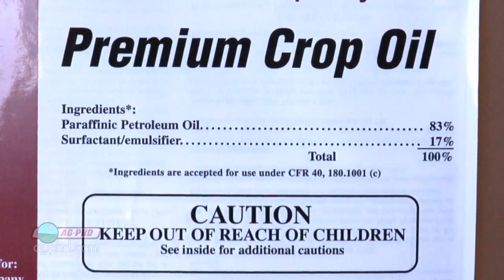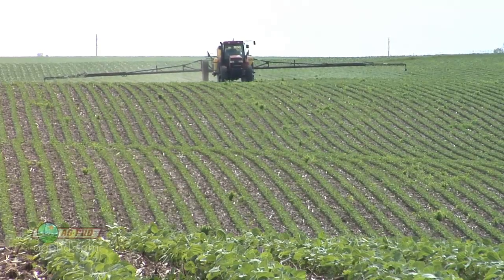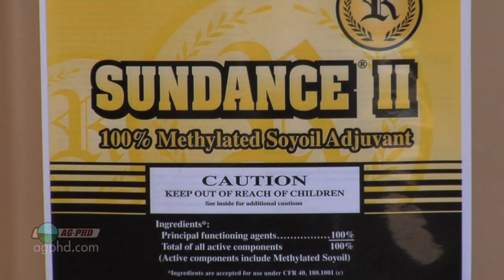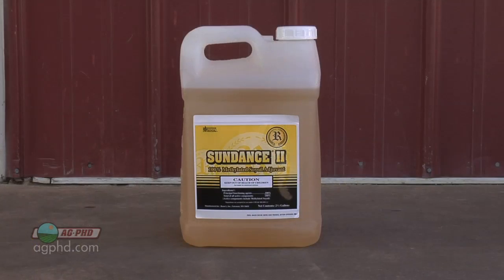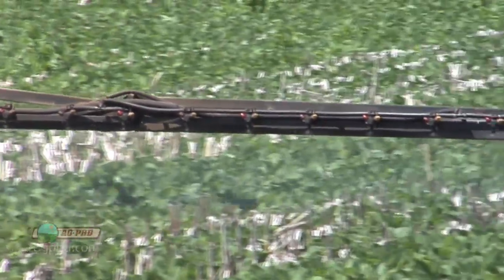Before we go further, we need to talk about adjuvants. When guys are throwing Flexstar together with Harass, they ask what adjuvant to use. The adjuvant package is very important in terms of leaf burn on the crop. If you use crop oil or methylated seed oil, you'll have more crop response but also slightly better weed control. If you've had hot and dry conditions leading up to this, you might get by with crop oil or methylated seed oil because there's a waxy leaf cuticle protecting the crop. If you've had cool and wet conditions leading into spring, do not use crop oil or methylated seed oil. You really have to work with an agronomist to figure out the right adjuvant depending on weather conditions.